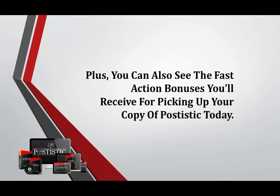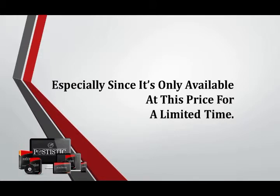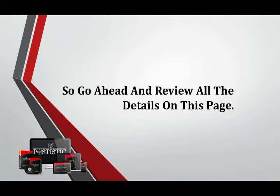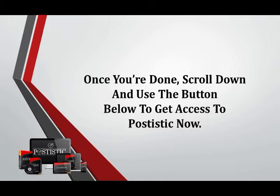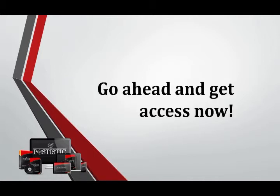Plus, you can also see the fast action bonuses you'll receive for picking up your copy of Postistic today. If you are ready to siphon a ton of traffic from social media sites and more, do yourself a favour and pick up your copy of Postistic today, especially since it's only available at this price for a limited time. Go ahead and review all the details on this page, then scroll down and use the button below to get access to Postistic now, and get ready to generate a ton of traffic, leads, sales, and profits with less effort. Go ahead and get access now.